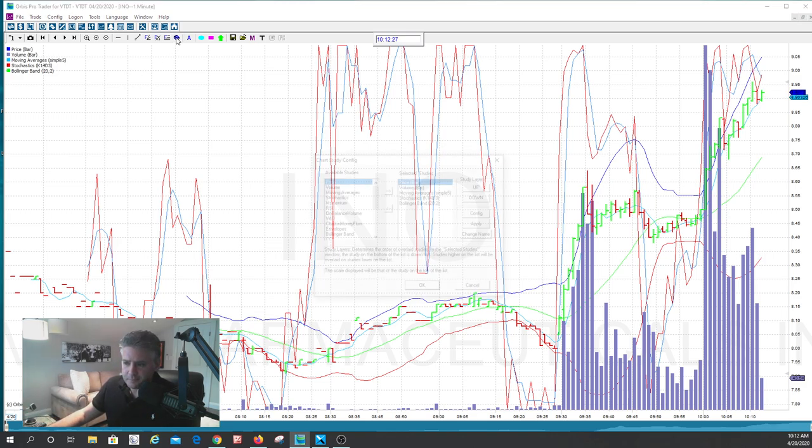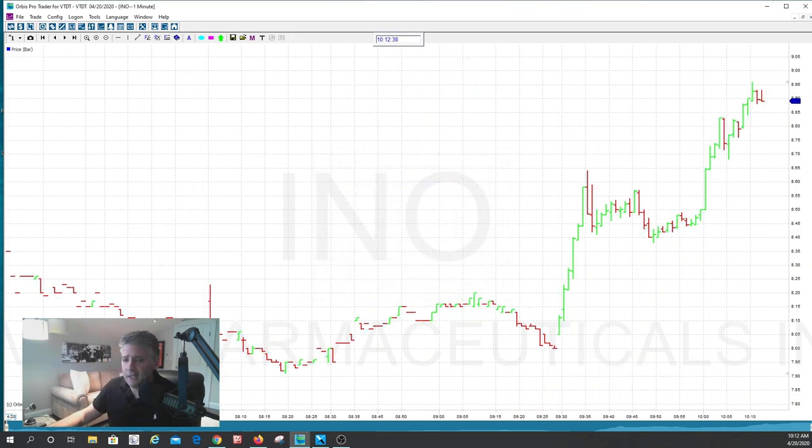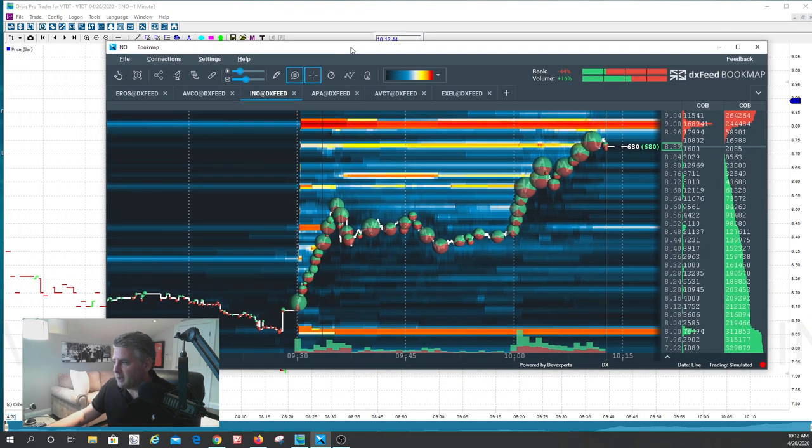So as professional day traders, what we do is we like to keep things very simple. The one thing we focus on is something called Level 4 trading. Level 4 is basically going to tell us where the support and resistance level is. So right here, I want to show you this tool we use — it's called our Level 4.